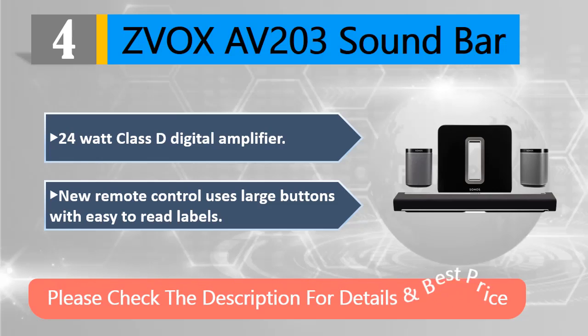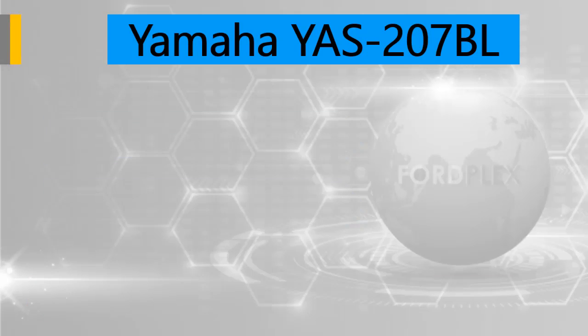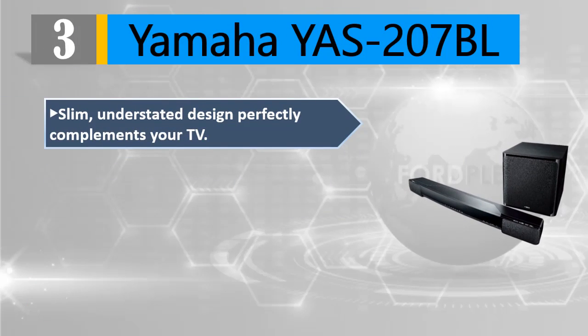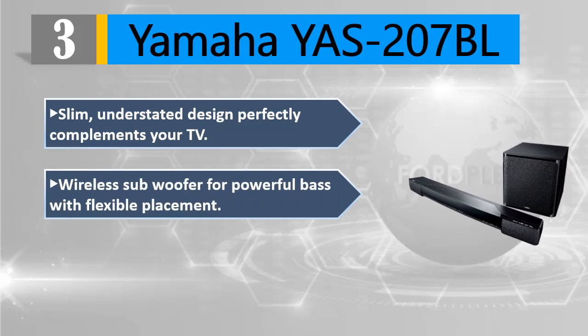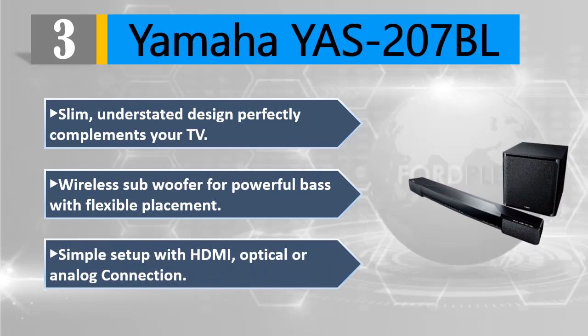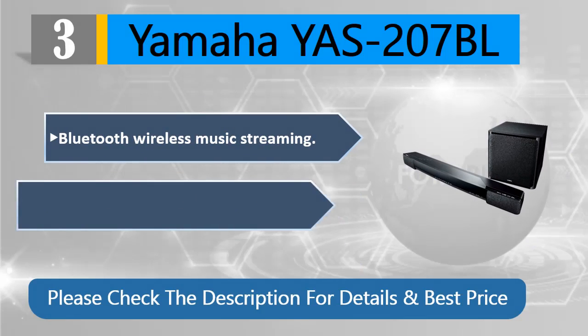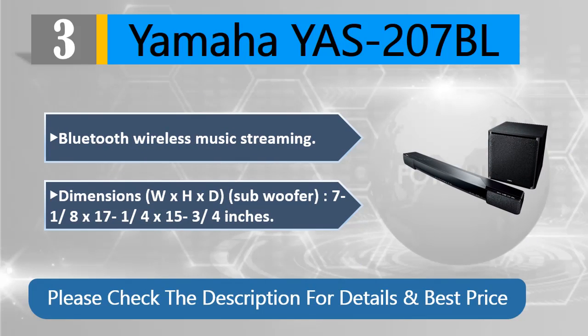Please check the description for details and best price. Number three: Yamaha YAS-207BL. Slim, understated design perfectly complements your TV. Wireless subwoofer for powerful bass with flexible placement. Simple setup with HDMI, optical, or analog connection. Bluetooth wireless music streaming. Subwoofer dimensions: 7-1/8 by 17-1/4 by 15-3/4 inches.